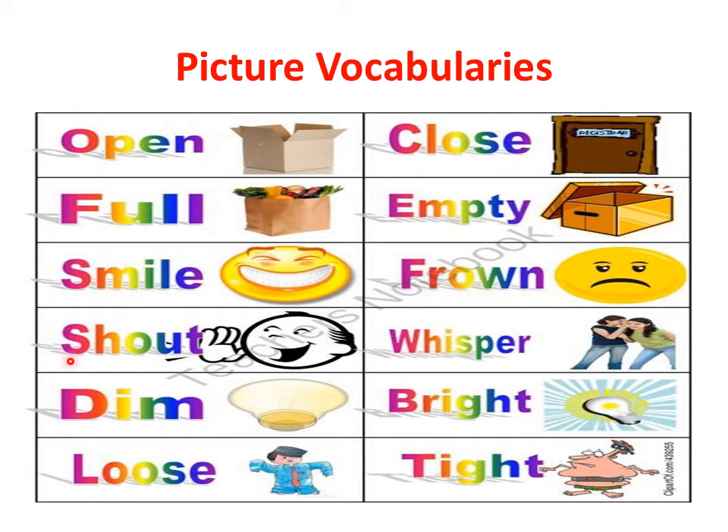Okay, students, what's this word? Shout. The opposite word is — whisper. Okay, students, remember this: shout is louder, whisper is shh, like that. Opposite word: whisper.